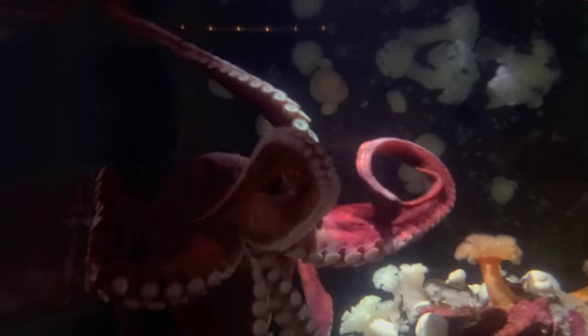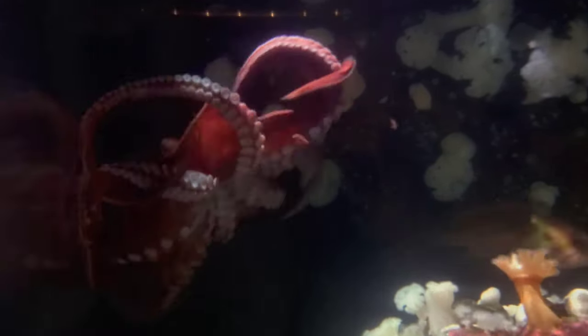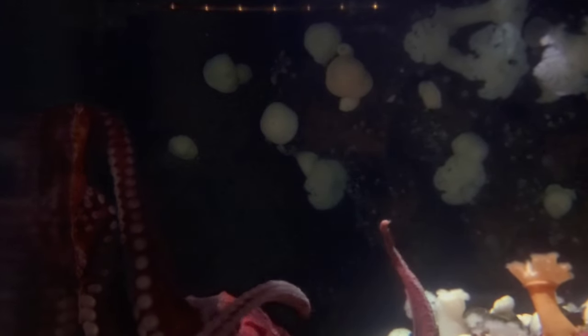The waters around BC are also home to the giant North Pacific octopus. This is a magnificent creature and is very intelligent, and often spans up to 25 feet across. I have caught many of these octopus on fishing trips, and they're always amazing to see.